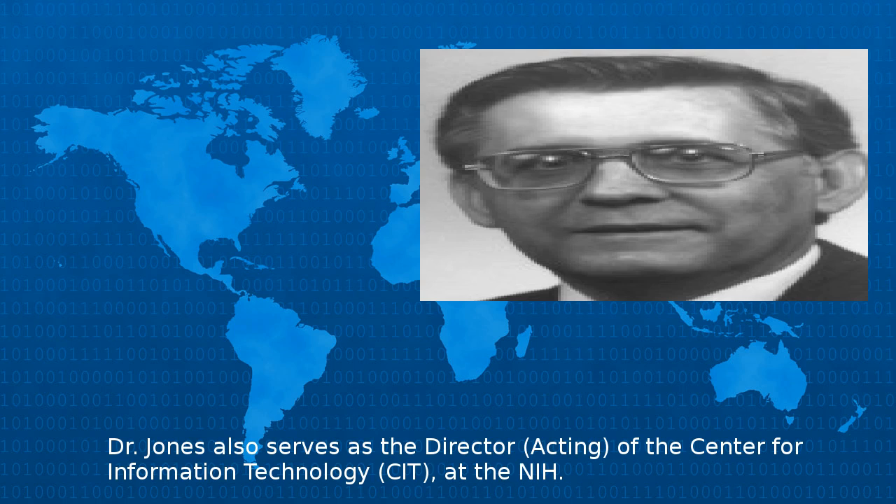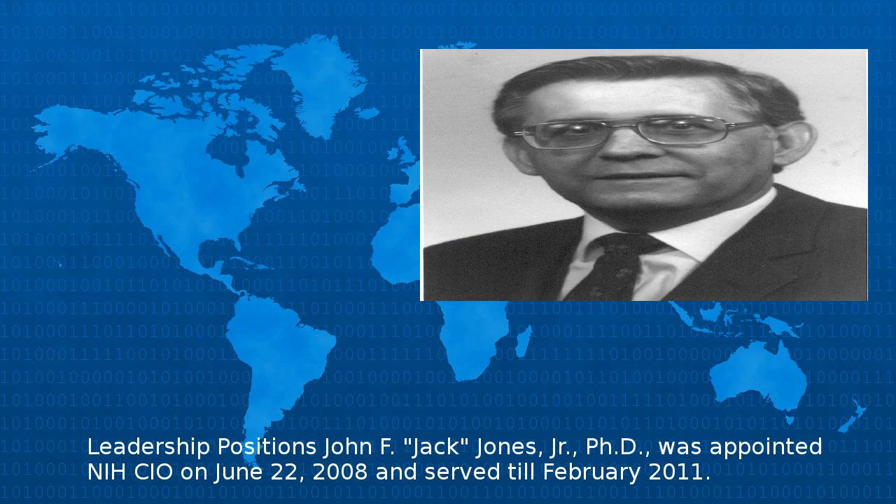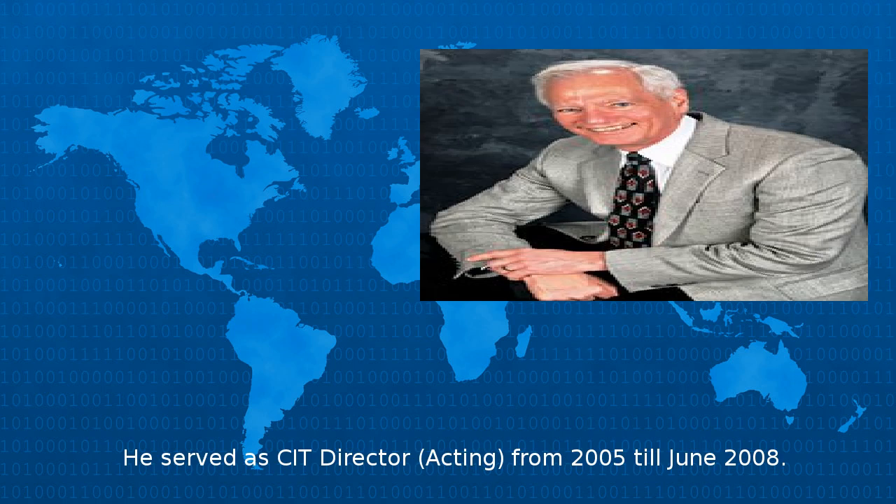Dr. Jones also serves as the Director of the Center for Information Technology at the NIH. He was appointed NIH CIO on June 22, 2008, and served till February 2011. He served as CIT Director from 2005 till June 2008.